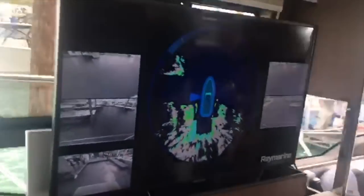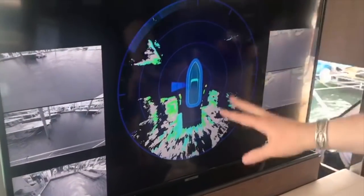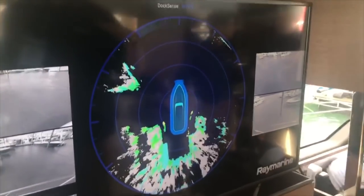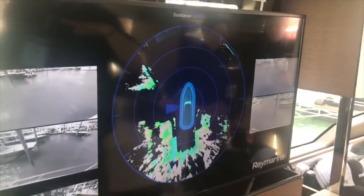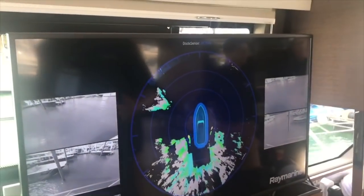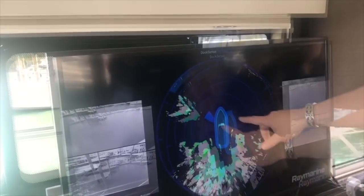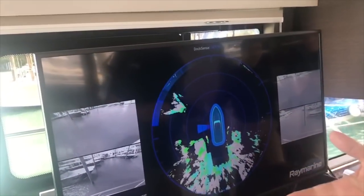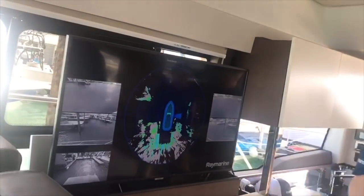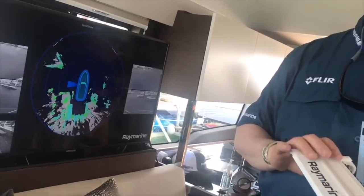These cameras are looking, and this is what the computer sees. The Docksense processor takes all that information and creates a map on a radar-type display. We know the attitude and position of the boat, and a very smart processor creates a virtual bumper around it. If anything encounters that bumper, it will inject steering and throttle commands — it's like a nanny. The AHAR offsets against wind and current.